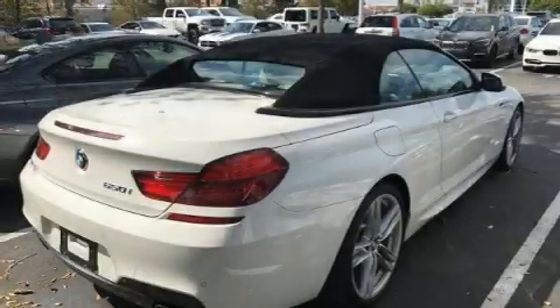Get excited about the 2014 BMW 528i. This four-door, five-passenger sedan just recently passed the 30,000 mile mark.